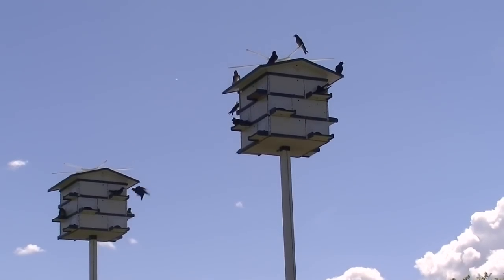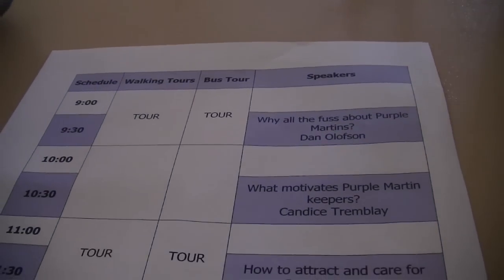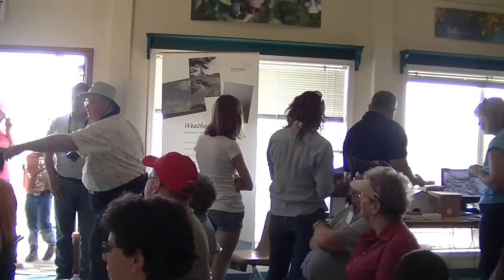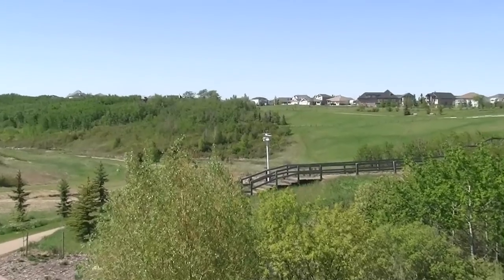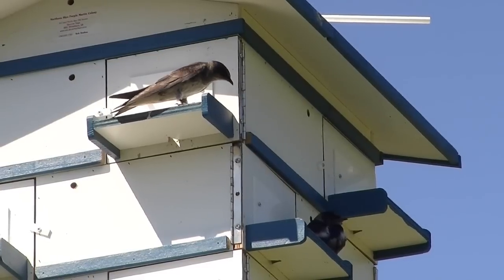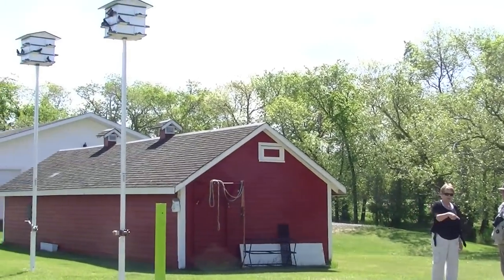They've become a part of our world and we've become a part of their world. If you want to find out more about purple martins, I suggest you go visit the Camrose Wildlife Stewardship Society. They'll be able to introduce you to some amazing purple martin landlords in Camrose and help you attract these purple martins. If you want to set up a purple martin house, these birds have specific habitat requirements, such as compartment size and cleanliness, so check out the Purple Martin Conservation Association's website for more details.